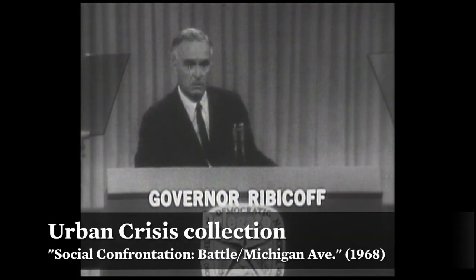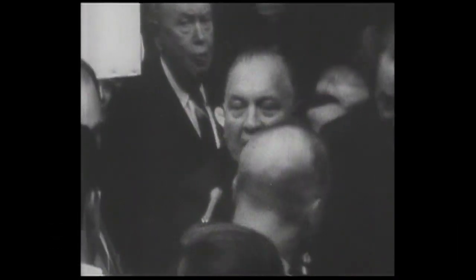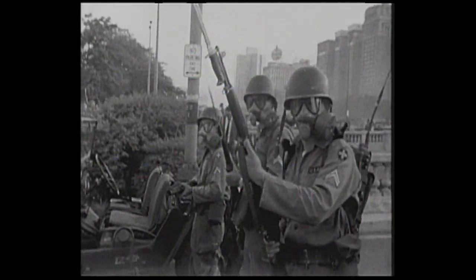And then the restoration work, which for the most part means film-to-film restoration, and those are done at labs. We primarily work with Color Lab out in Maryland.